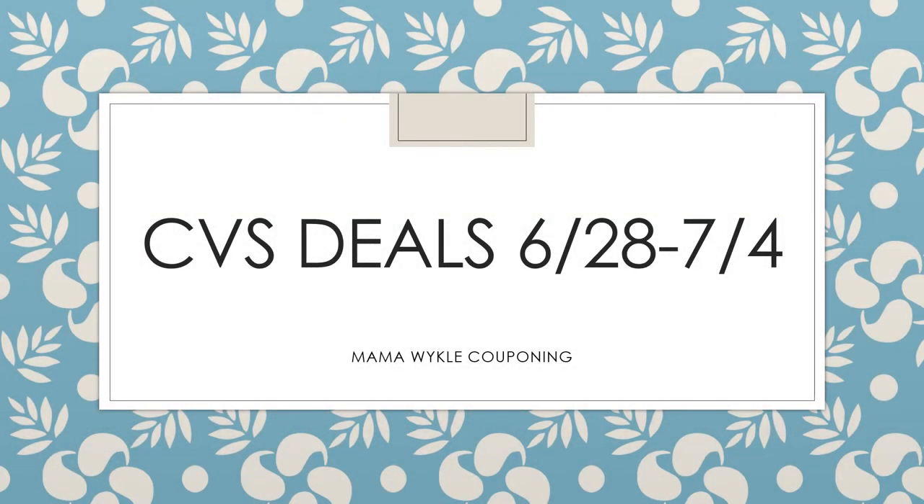Good afternoon, guys. This is Tiffany from Mama Wanko Couponing, and this is my video for the CVS deals starting today, June 28th, until July 4th, which is a Saturday.